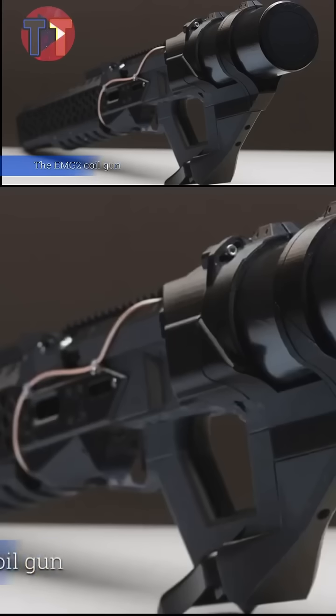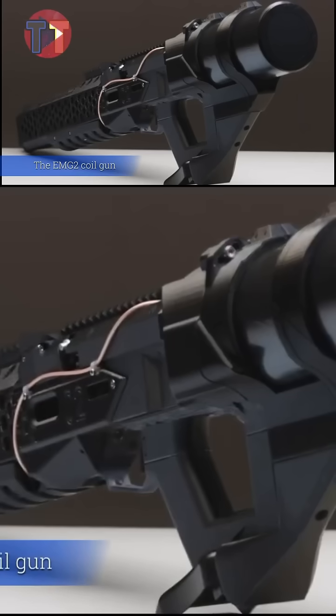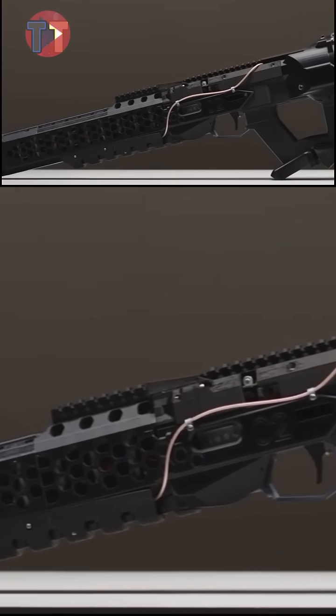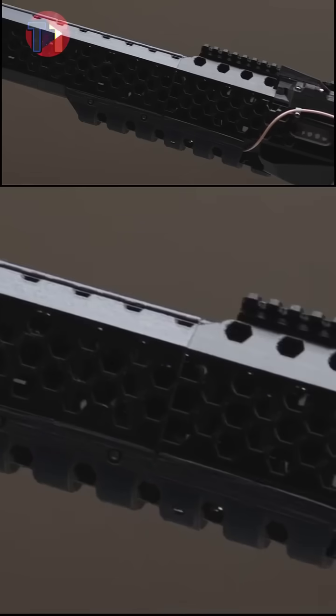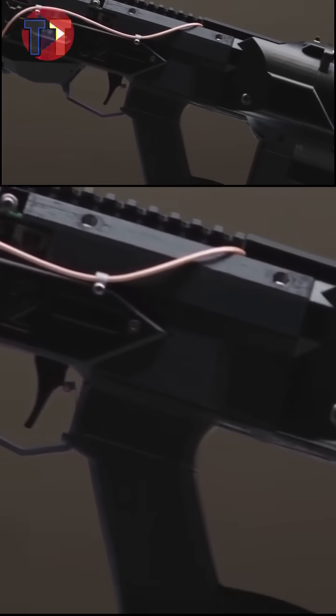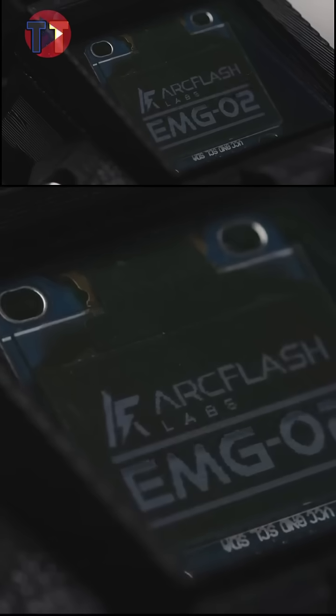The EMG 2 Coil Gun showcases advanced technology that revolutionizes firing capabilities, allowing for adaptability across various calibers. This versatility makes it suitable for a wide range of applications, from recreational shooting to competitive events.